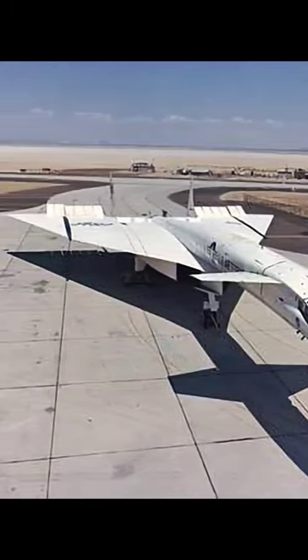The XB-70 has a distinctive delta wing shape, features a long, slender fuselage, and canard surfaces located forward of the main wings.